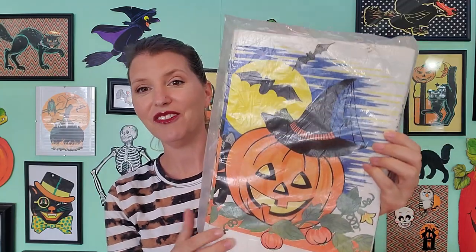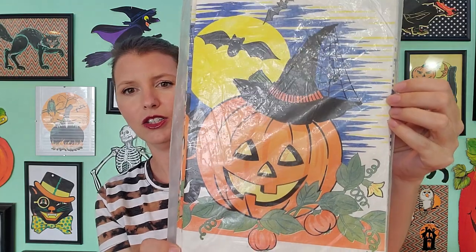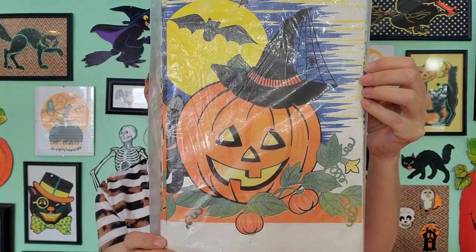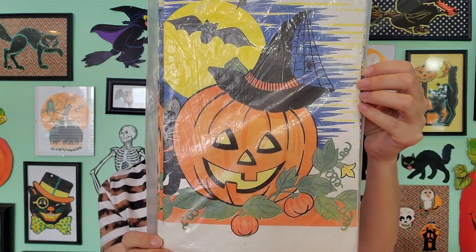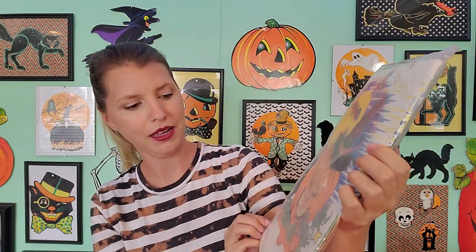Then I found this brand new, never been used tablecloth cover. So cute. This is by CA Reed. There's no date on it, but I'm gonna guess 80s. Are you guys ready to shake your bones?